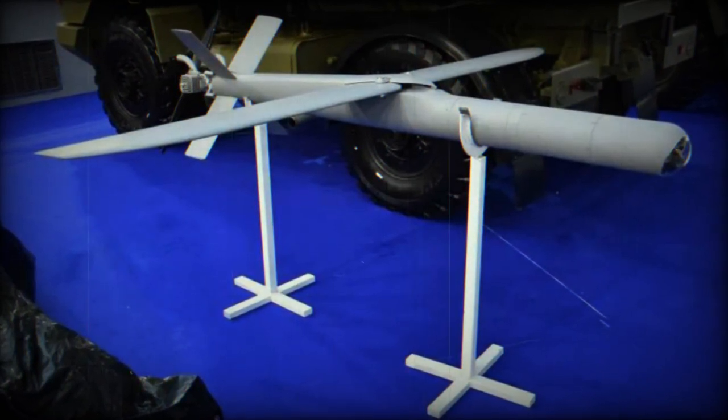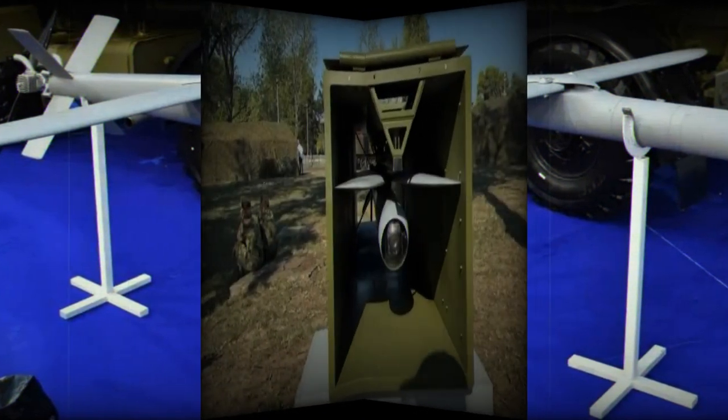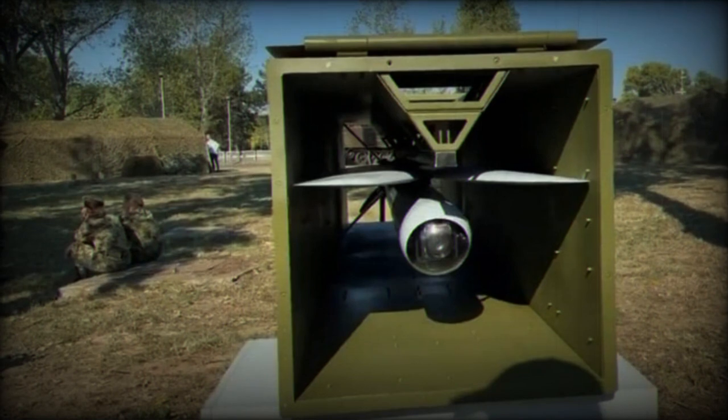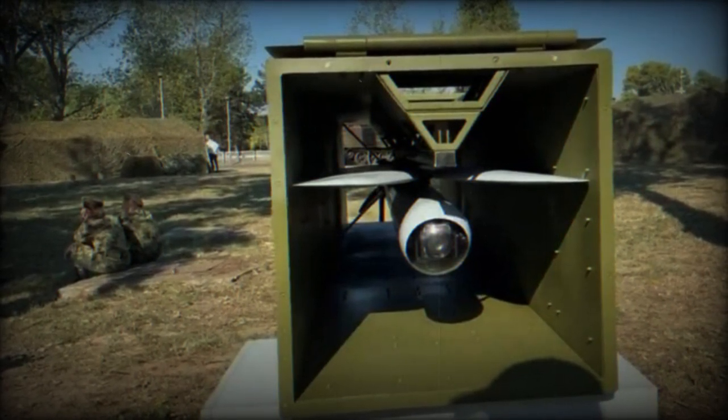The drone's wings are initially folded inside the container and automatically extend once it is out, allowing flight. The entire launch process takes about a minute, and the drone can be moved into a combat-ready state, fully armed and refueled.